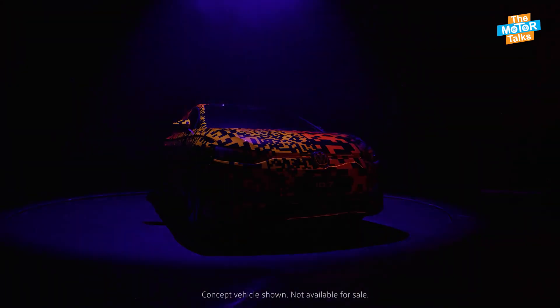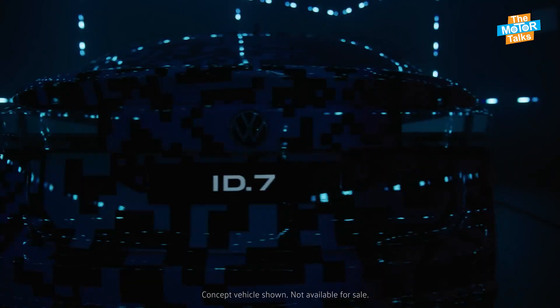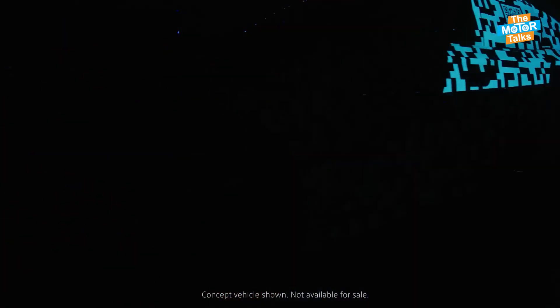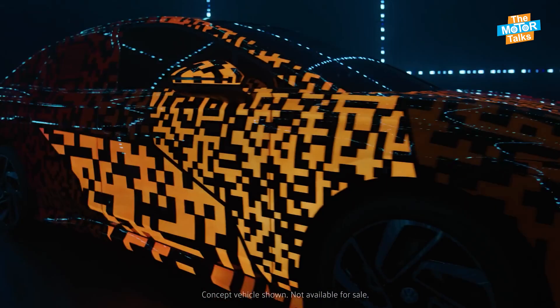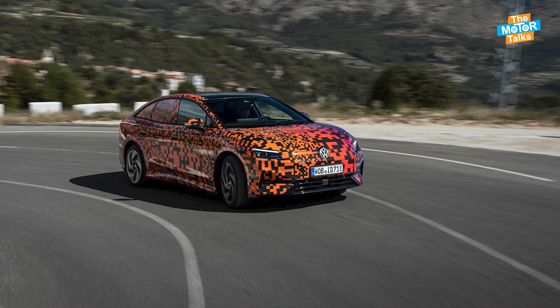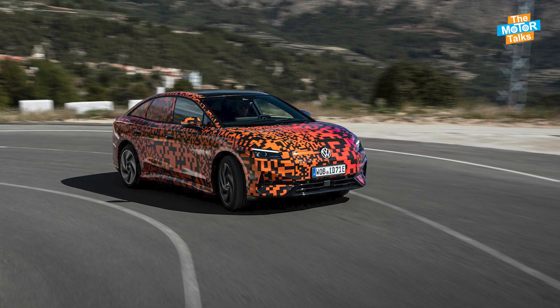German automaker Volkswagen has recently unveiled its latest electric car, the ID.7, at the Shanghai Auto Show. The ID.7 is a compact SUV that promises to deliver high performance, a sophisticated driving experience, long driving range, and attractive comfort and convenience features. Here are some of the highlights of this futuristic vehicle.